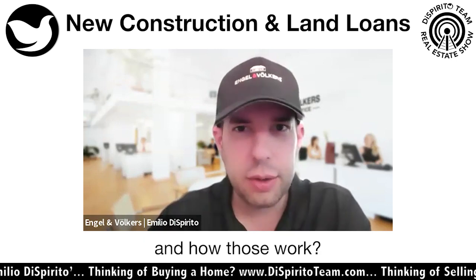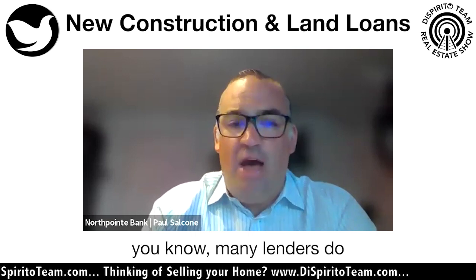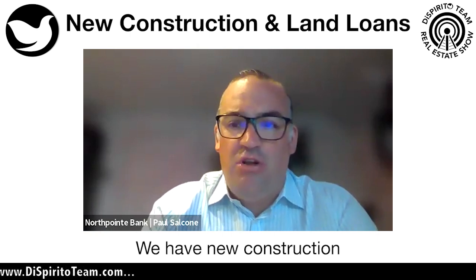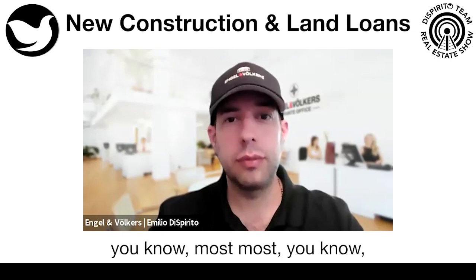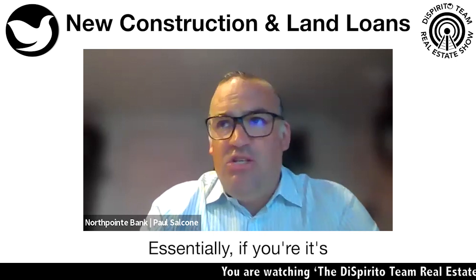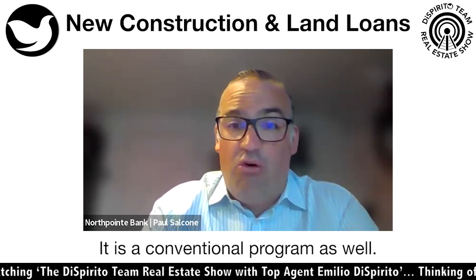Can you talk about those and how those work? Yeah, Amelia, for sure. So at North Point, we have a new construction program. Many lenders do have these, but what we feel puts us at a competitive advantage is we have new construction with as little as 5% down. Most first time home buyers are putting down even down payment assistance or three to 5%. It's almost like you're a first time home buyer — you can get 5% down, similar to conventional guidelines. It is a conventional program as well.